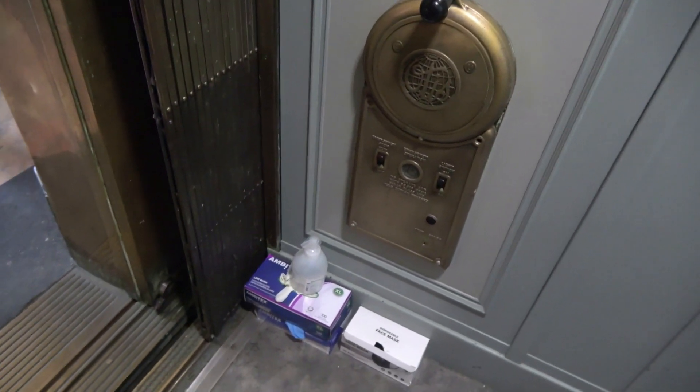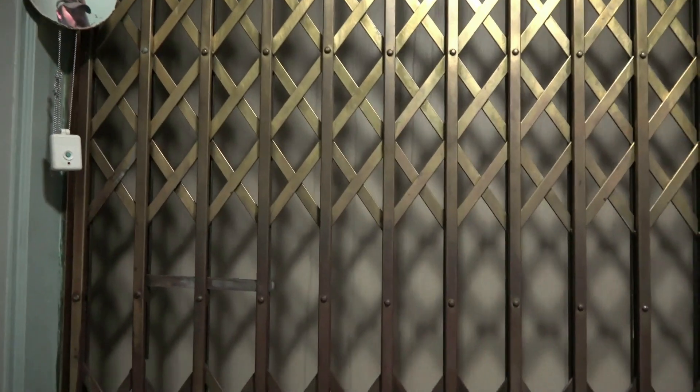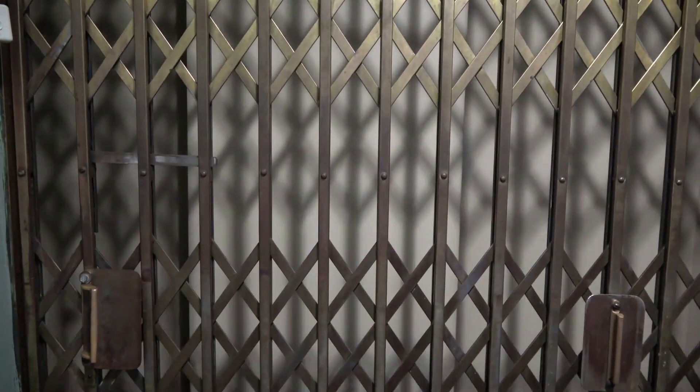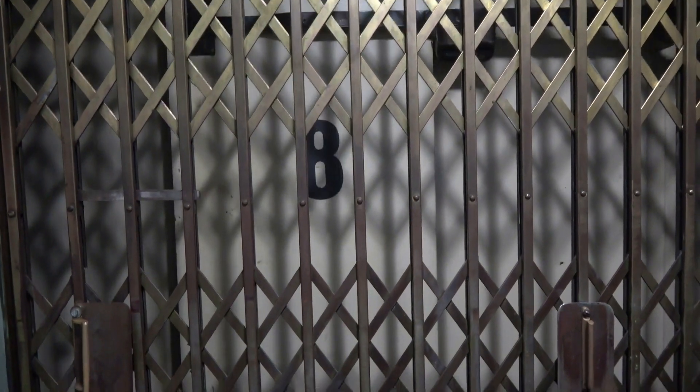I think I'm actually ready now. This is amazing. Oh, all the way up. Cool.